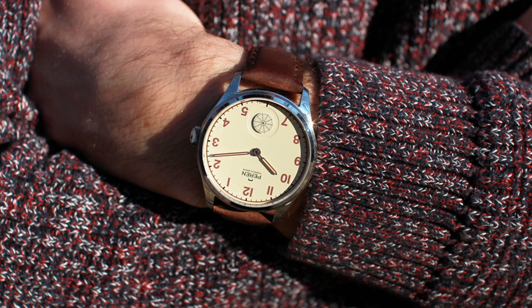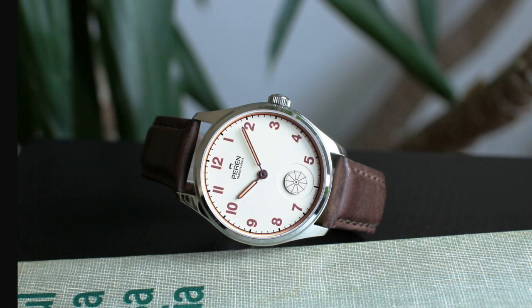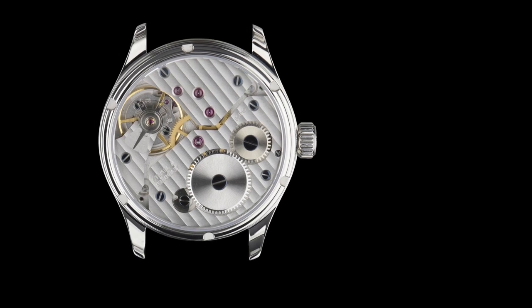Even though the Parent Hint series are limited edition, you should also consider their other series such as their automatic dive and GMT models. In my opinion, a quality Swiss-made watch for under $1,000 is always a great bargain.